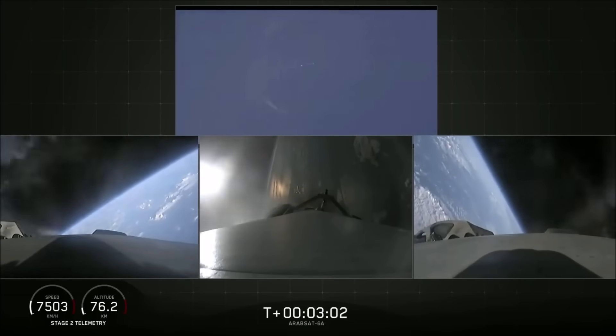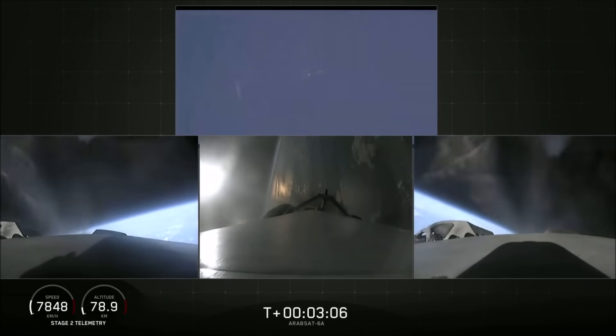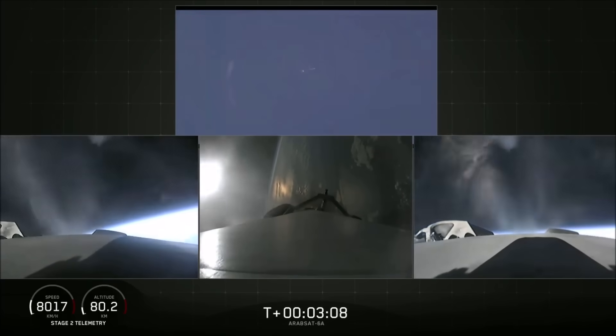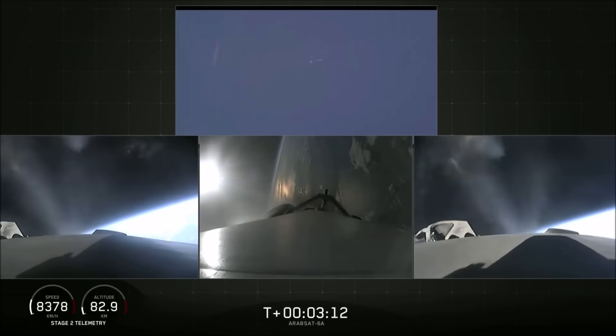Side boosters have begun the boost-back burn. The center core has throttled back up to power. Everything looking good on the flight of Falcon Heavy.